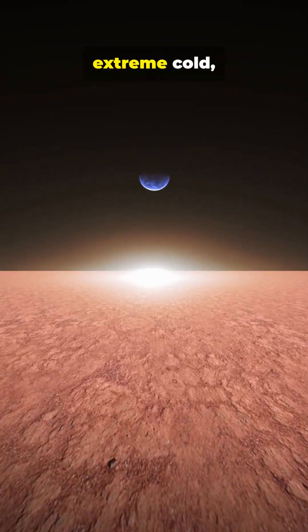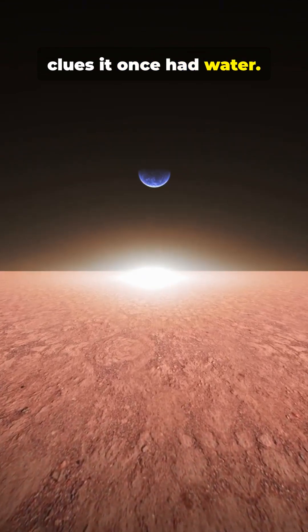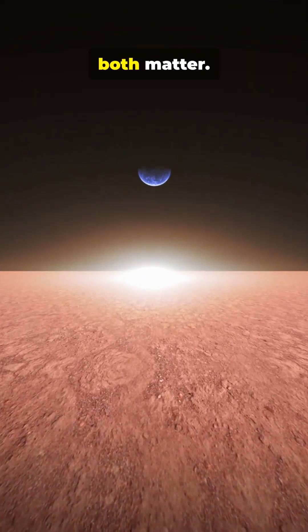Mars is thin air, extreme cold, and massive geology. Plus clues it once had water. Free exploration and safety both matter.